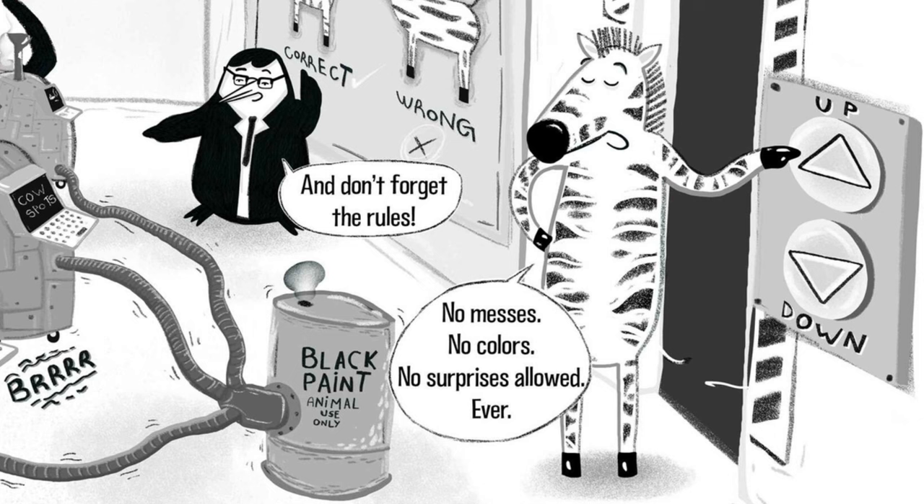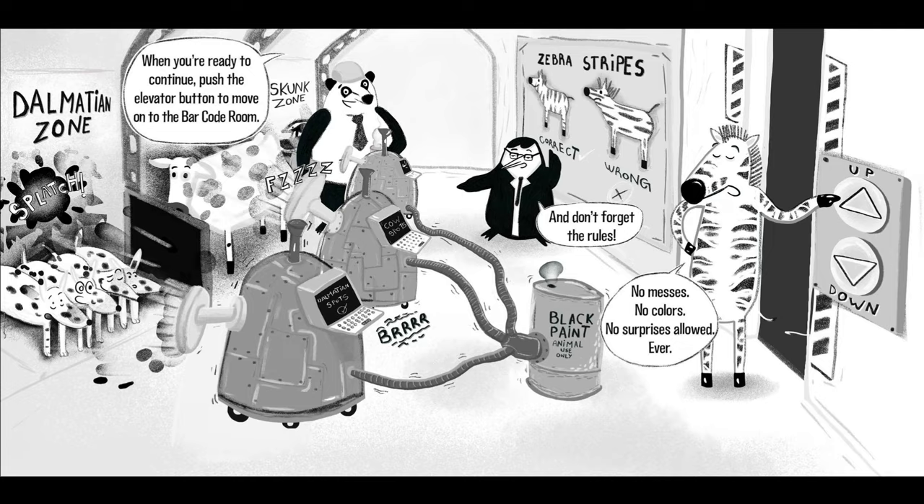And don't forget the rules. No messes, no colors, no surprises allowed — ever!